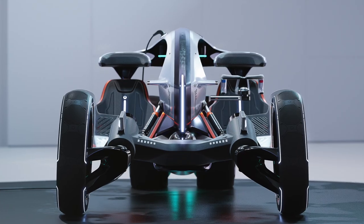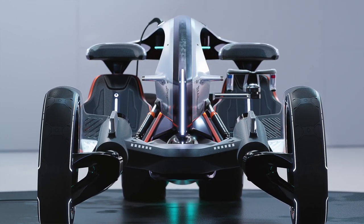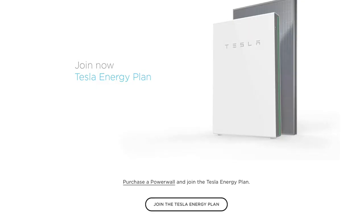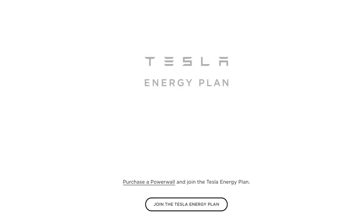On today's show, I've got a few concept cars that are sure to excite, Rolls-Royce goes electric in the skies, and let's talk about Tesla's energy offering in Victoria.